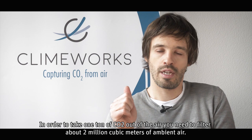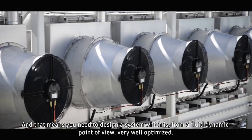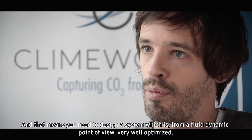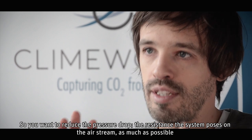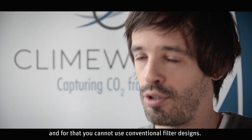To take one ton of CO2 out of the air, you need to filter about two million cubic meters of ambient air. That means you need to design a system which is, from a fluid dynamic point of view, very well optimized. You want to reduce the pressure drop — the resistance the system poses on the airstream — as much as possible, and for that you cannot use conventional filter designs.